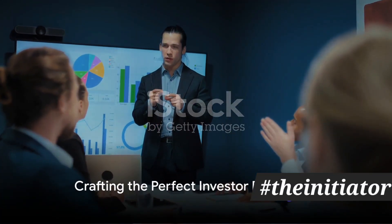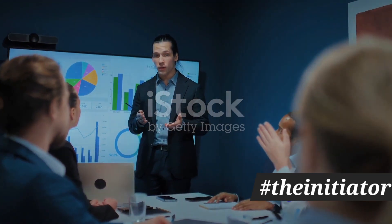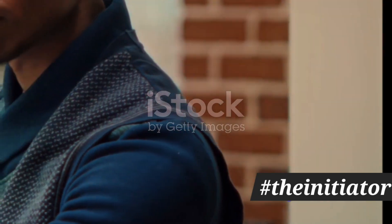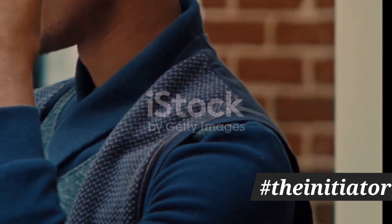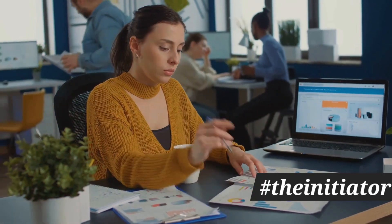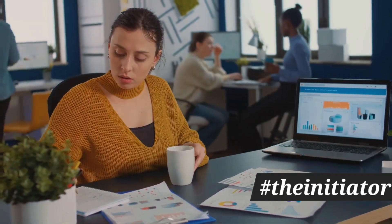Ever thought about crafting the perfect investor pitch deck that could be the golden ticket to your startup's success? Well, it's certainly not rocket science, but it does require a thoughtful approach. Today, we're diving into this process, breaking it down into manageable steps that ensure a compelling and persuasive pitch deck.